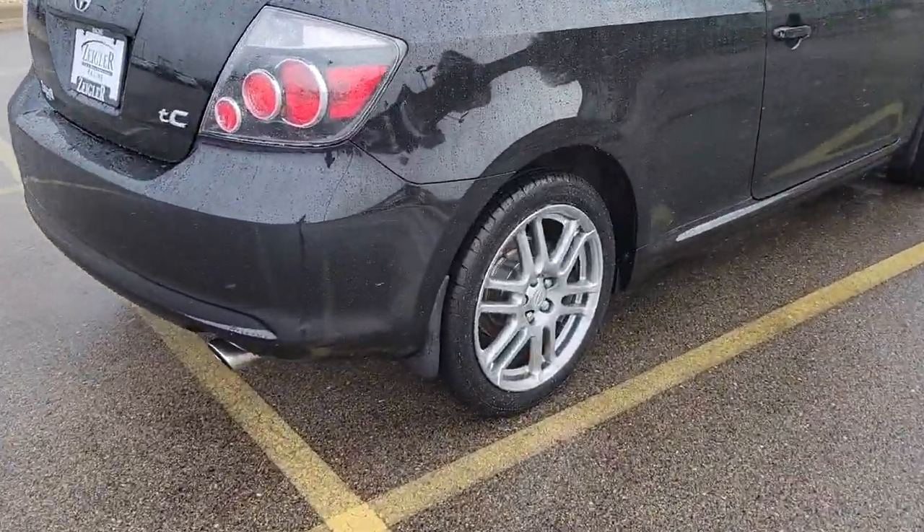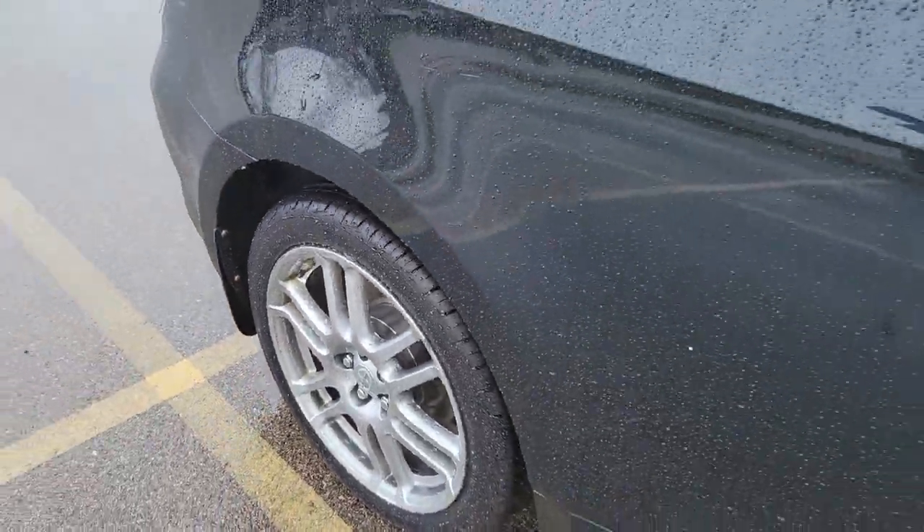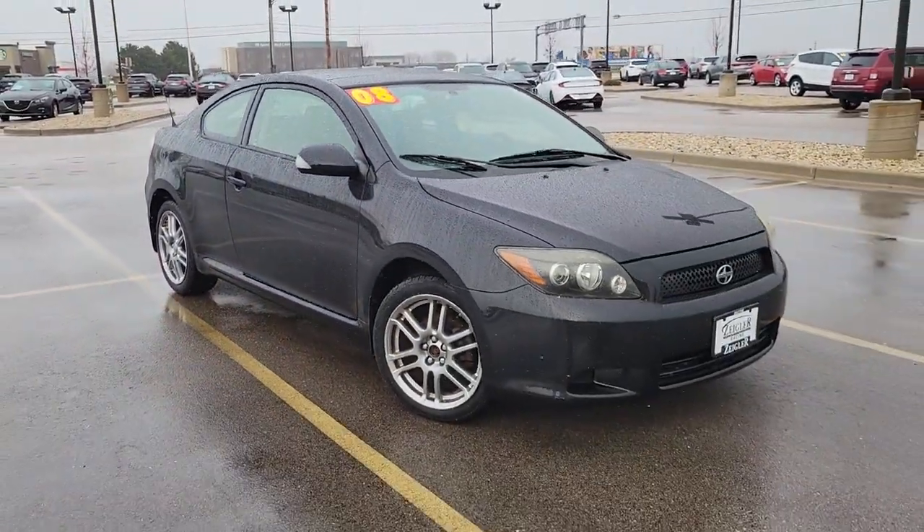Get the sportiness you want and the practicality that makes sense in this well-designed TC. Our team will give you an outstanding test drive.